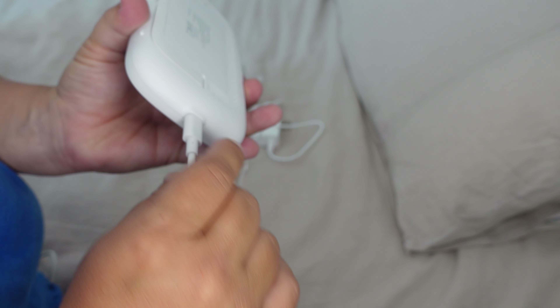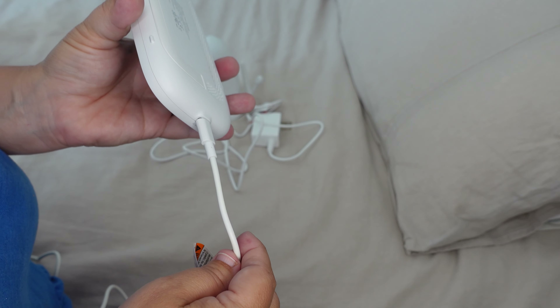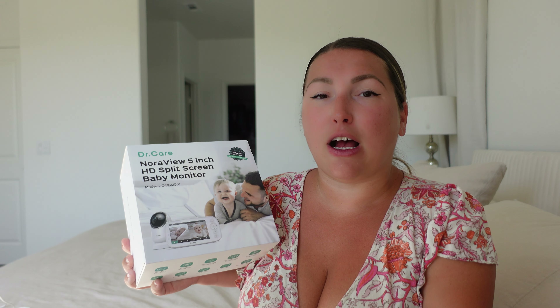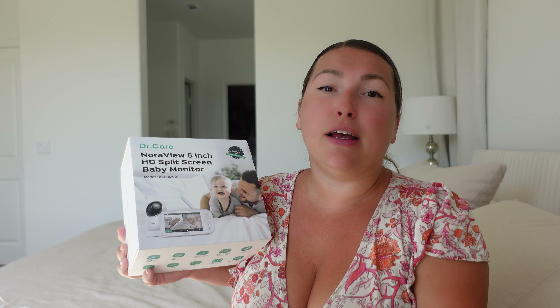The screen is rechargeable and has a very long battery life — up to 20 hours — which is amazing because I'm someone who constantly forgets to charge things, so this baby monitor definitely helps me with that. It also provides visual and sound alerts when the baby is up, so I know about it right away.